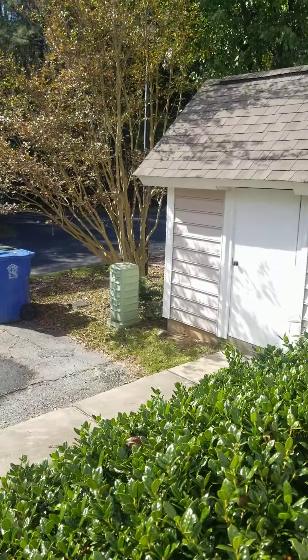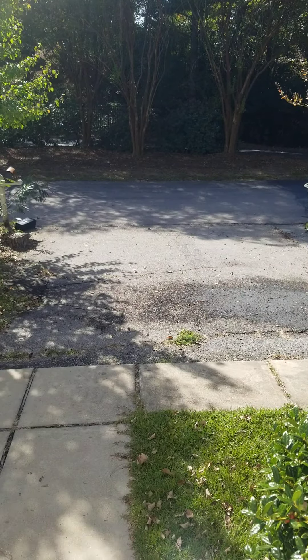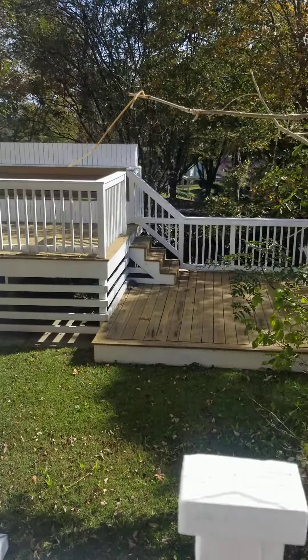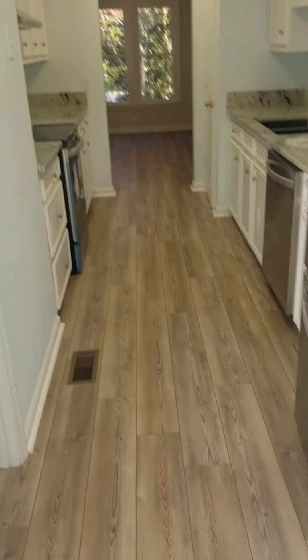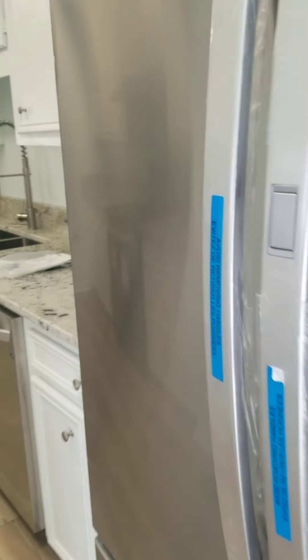Out back you just have a little storage shed that matches the house, and then you do have a private parking spot here, so that's good to know. Here's the neighboring house just so you can kind of see how close they are.